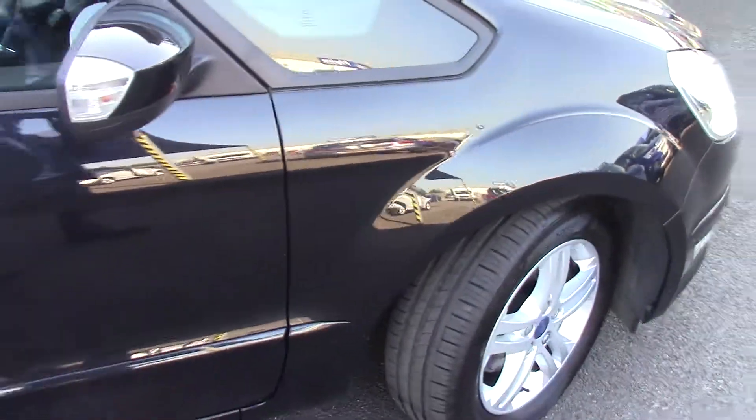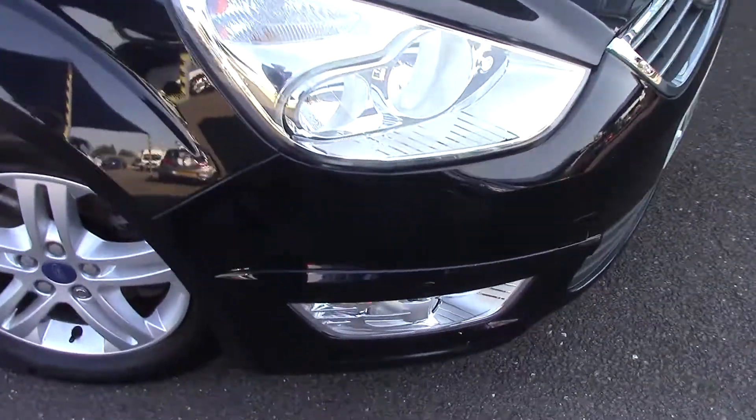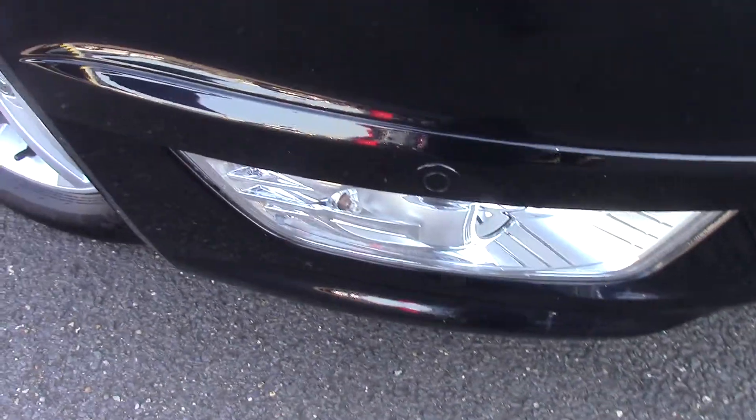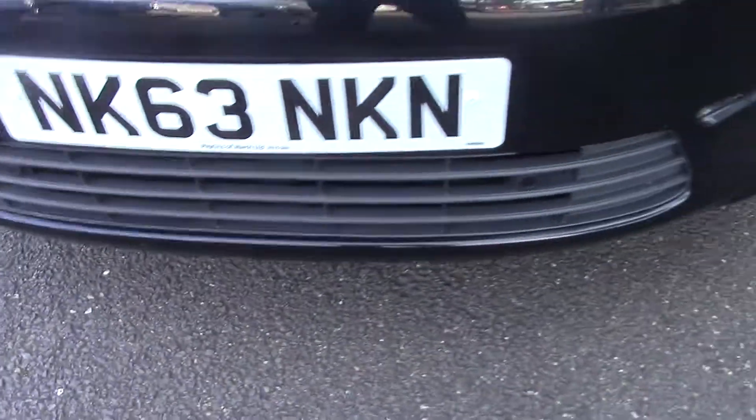And like all of our vehicles, this one comes fully Ford prepared. We'll just take a quick walk towards the front of the vehicle, and as mentioned earlier, there are those front parking sensors in the grille and bumper.